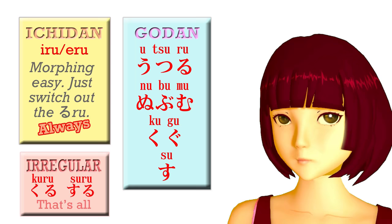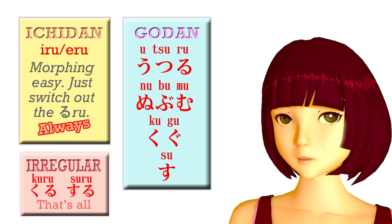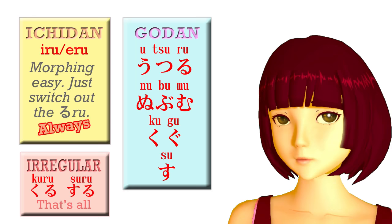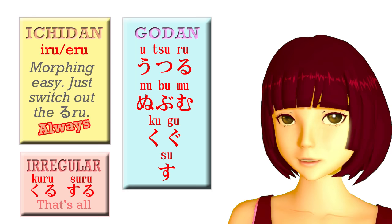The irregular verbs are kuru — come — and suru — do. So now that we know the three groups, we're going to take a look at how you make them into the te and ta forms. As I explained last week, we need those two forms for making the Japanese present and past tenses. And they have a number of other uses too, which we'll learn as we go along with this course.